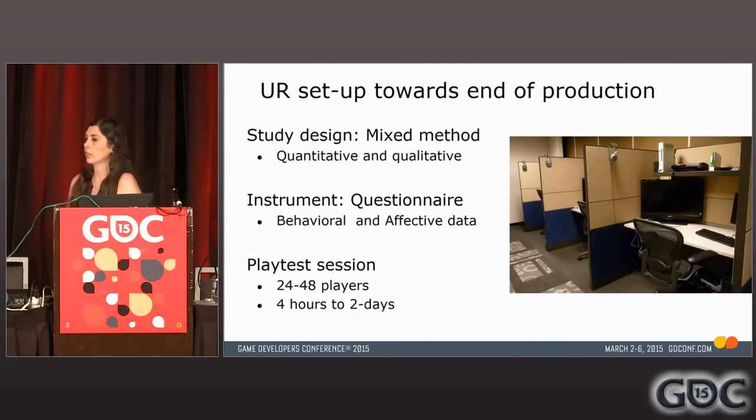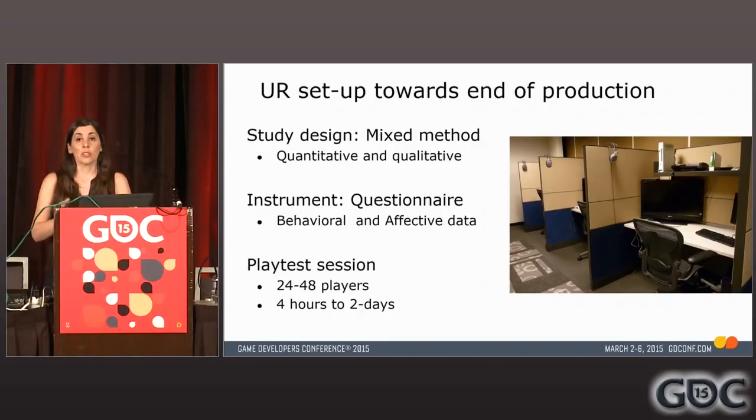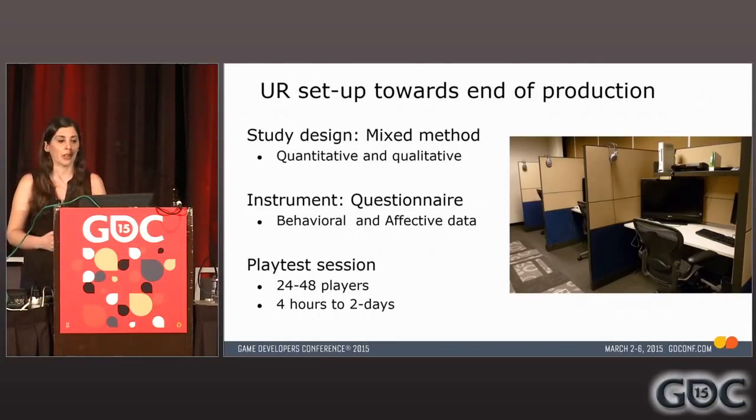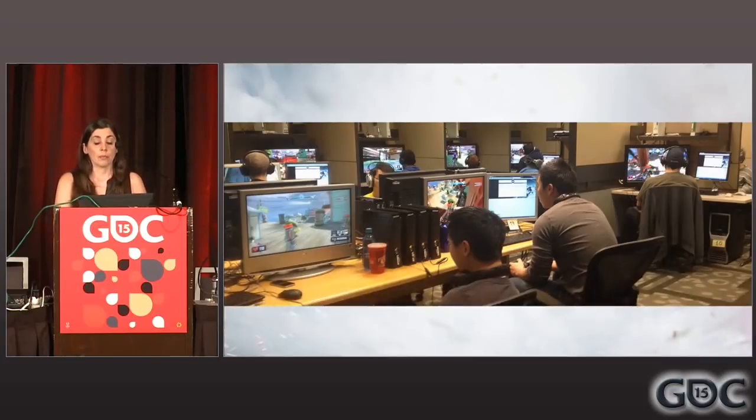There were many, many sessions done. This shows you the typical setup used for those. From a study design perspective, it was a mixed method — mixing quantitative and qualitative data. The key tool that proved instrumental was the questionnaire, which was excellent for collecting affective and behavioral data. For all those sessions, we were running between 24 and 48 people per study, and sessions ranged from four hours to two full days.